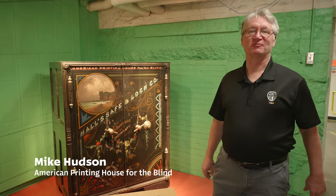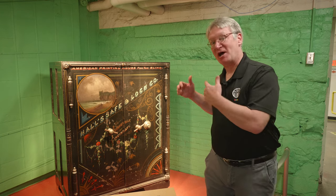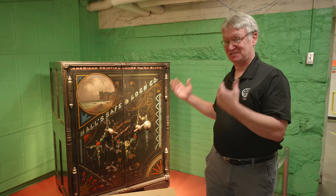Hi, I'm Mike Hudson, Director of the Museum of the American Printing House for the Blind. Our Monday mystery object is maybe not much of a mystery — it's obviously a safe.